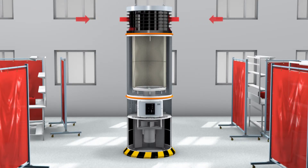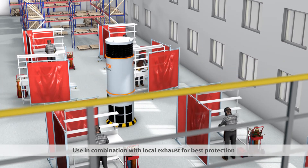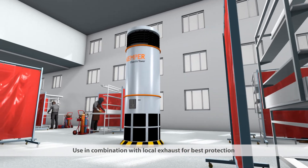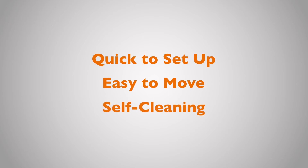effectively creating a clean breathing zone. Because of the tower's unique design, the thermic flow is naturally supported without creating any air turbulence. The Clean Air Tower is an energy-saving general ventilation system that guarantees fresh air for your entire production facility. The tower is quick to set up, easy to move around and self-cleaning.